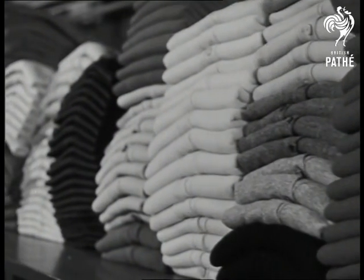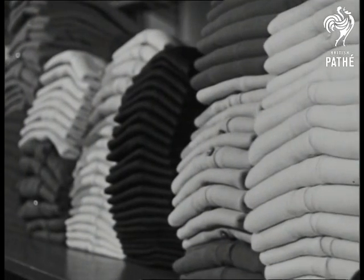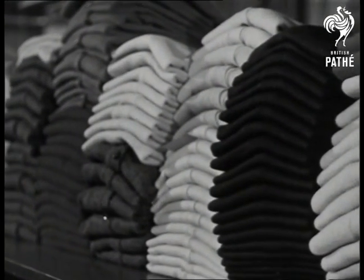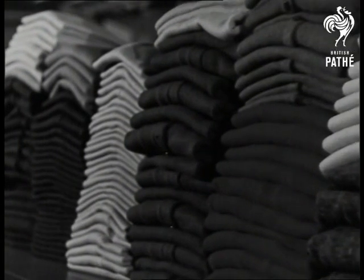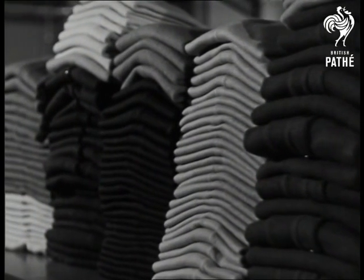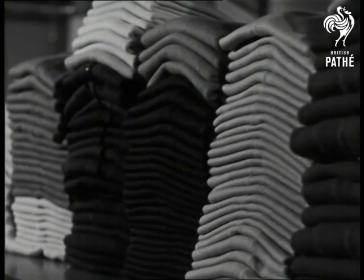These stockrooms are, in fact, showplaces in their own right, where colour, texture, and fine craftsmanship combine to delight the eye. Twice a year they are filled with the new season's styles, each one designed and made with meticulous care.